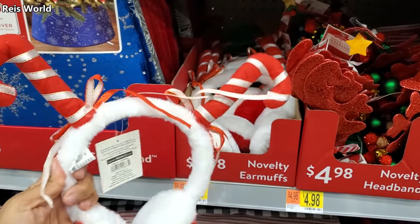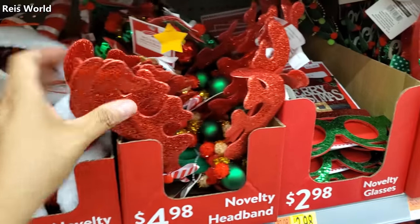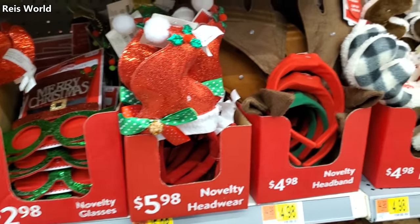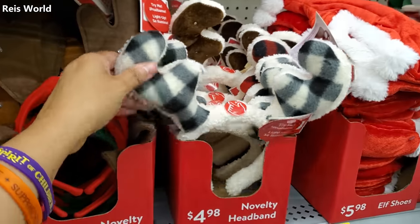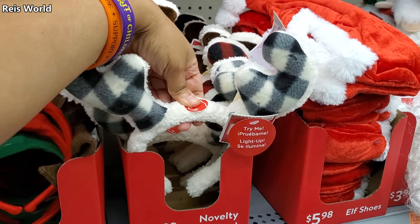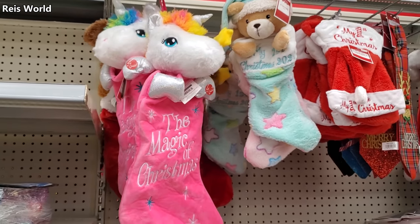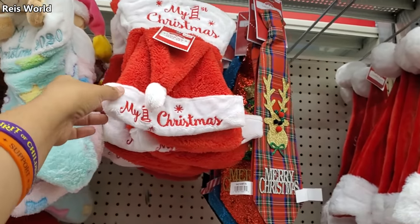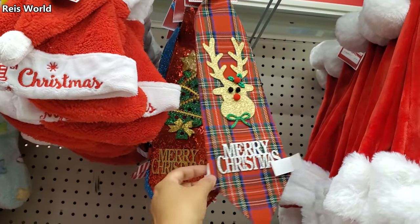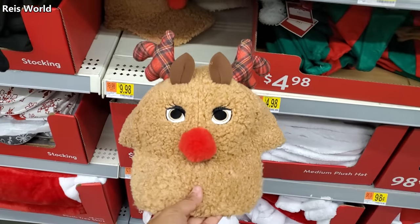Ear muffs are $5.98 if you want to get festive. They do have the deer and the tree glasses — that's funny. A little elf one and one that lights up — so cute! It looks like they do light up — okay, that's cool. 'My First Christmas,' 'The Magic of Christmas' — that is really cute. You get a stocking and a little hat, and they have a tie for $4.